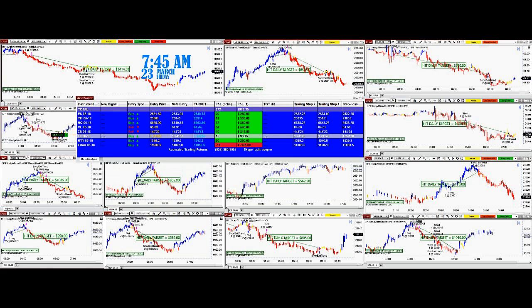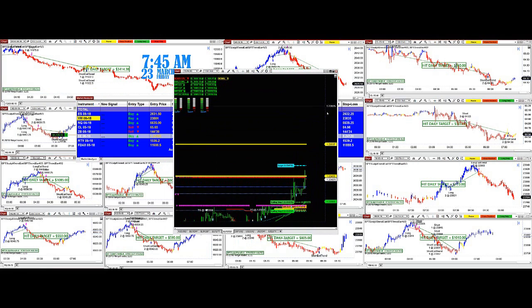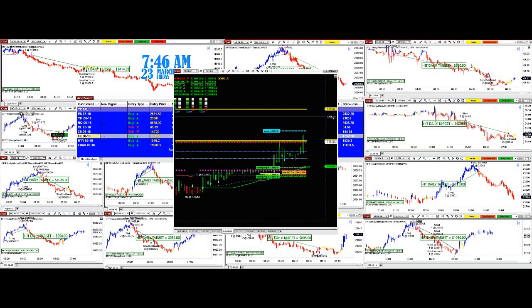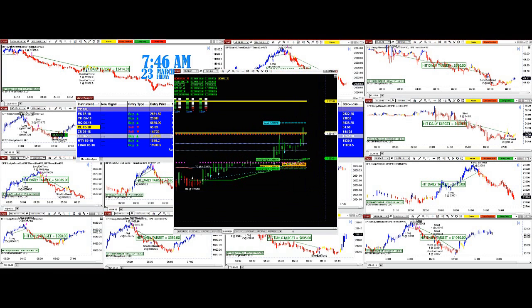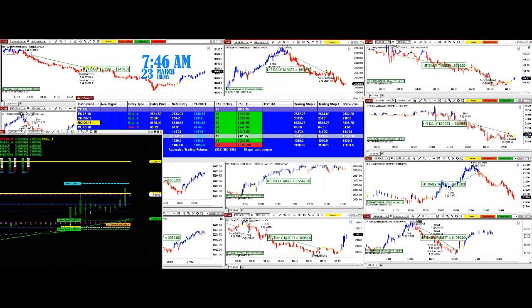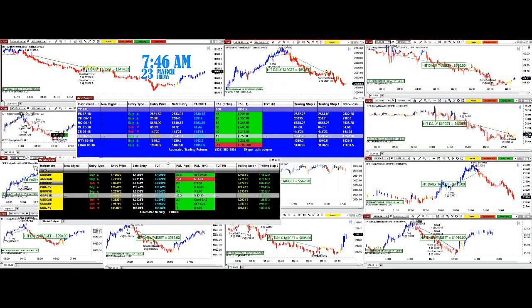On the euro dollar chart, you can see it barely touched the target and now it's going back. Here is the entry — we broke the first level, second level, the final level, and barely touched the target. Look at that — really nice and accurate. That's the forex space running on a $10,000 mini account.